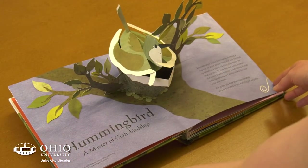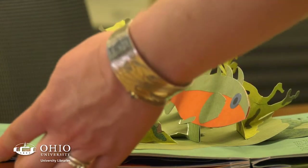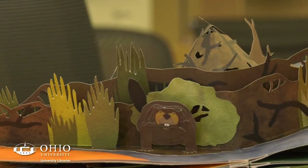He also did a handmade version of the Field Guide to Wildflowers, but this is his only book where he's also created a trade version that you could go into a bookstore and find.